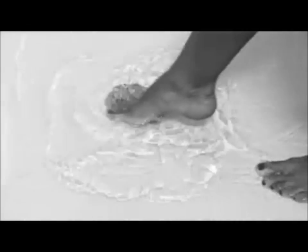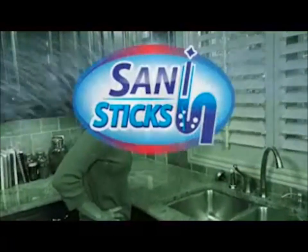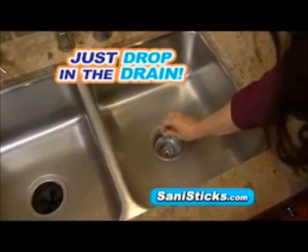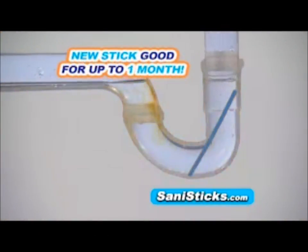Oh no, your shower drain is clogged, your bathroom pipe is plugged, and the odor coming from the sink is embarrassing. Stop drain clogs and stinky sinks with SaniSticks, the concentrated drain cleaning and sanitation sticks that you drop in the drain once a month to stop backups, clogs, and nasty odors.